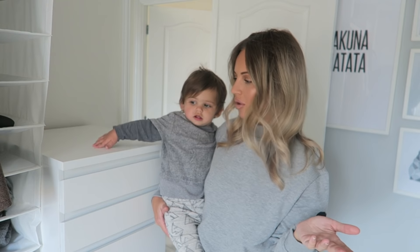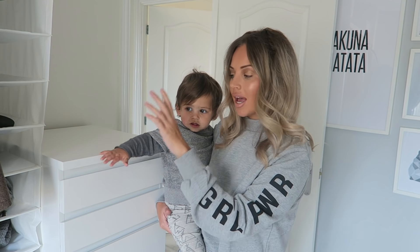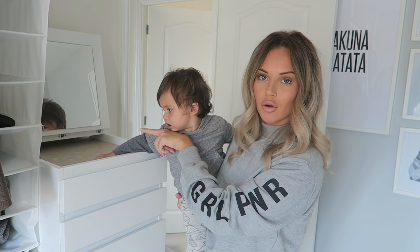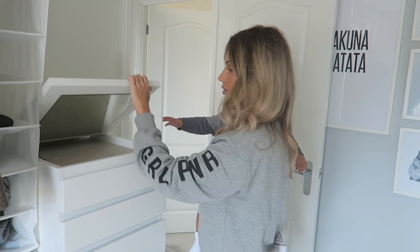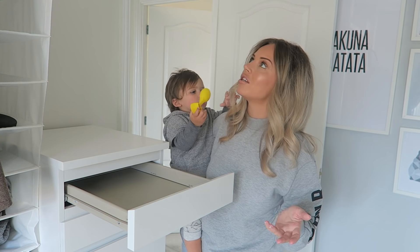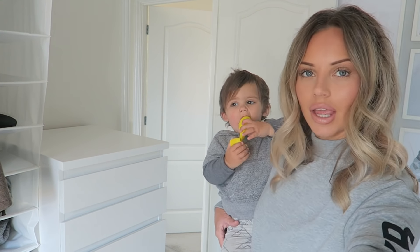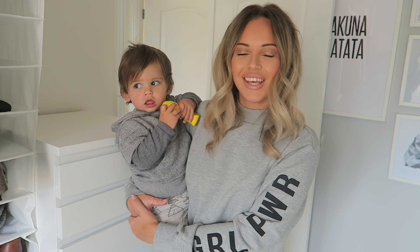Jesse has woken up just in time to show you the Malm dresser unit in his bedroom. This unit here is £95 and it's floor length, similar to the Alex unit but in the Malm style. It also has a mirror built in, which we love. Space-wise it's extremely spacious — we haven't even used the top drawer. We have so much storage with the IKEA Malm units that we literally have empty drawers. The drawers go from smaller at the top down to bigger at the bottom.